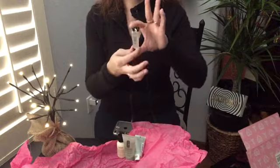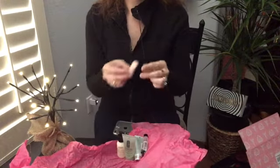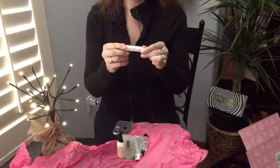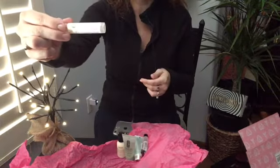Then there's the Smashbox original photo finish smooth and blur primer. And then this looks cool — a replenish, repair and nourish vanilla organic lip conditioner by California Clean.